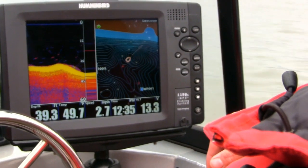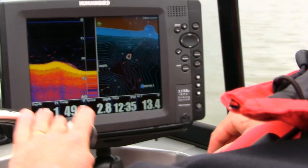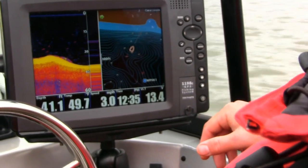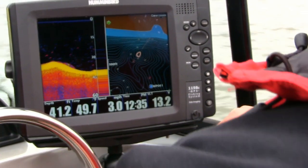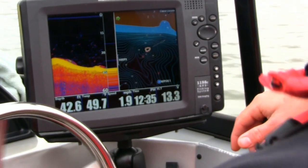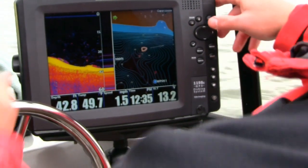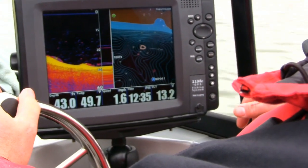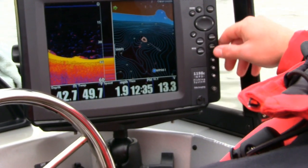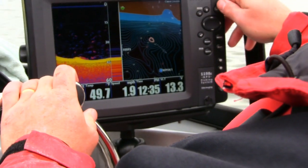Getting closer to the other bank, there's a lot of wood cover on it. This would be considered the slow side, and a lot of times the slow side holds the most structure because it just lays down. That stuff there doesn't look bad at all.